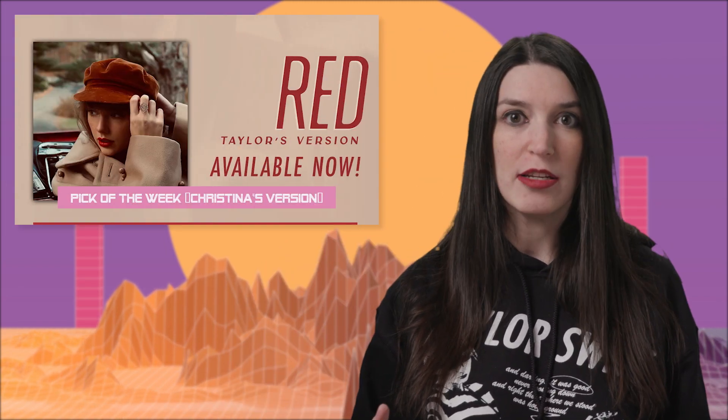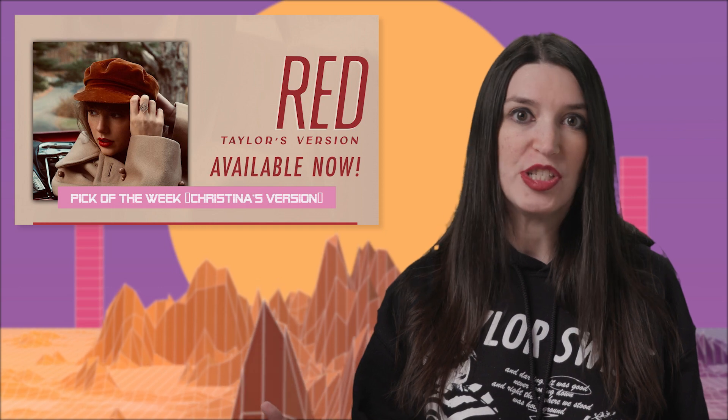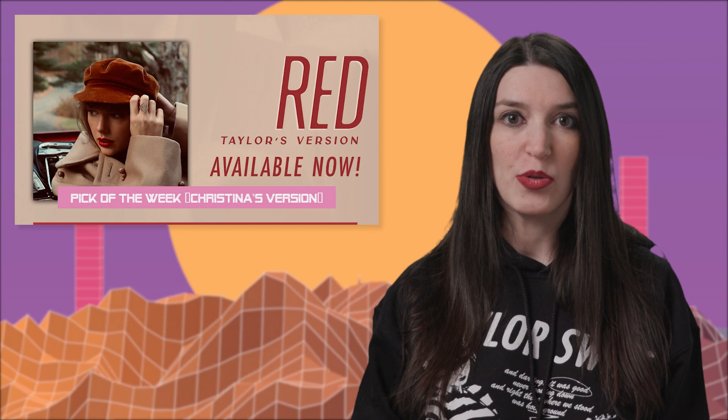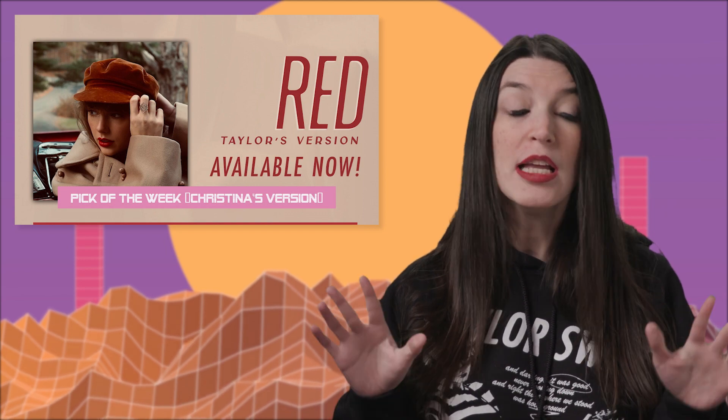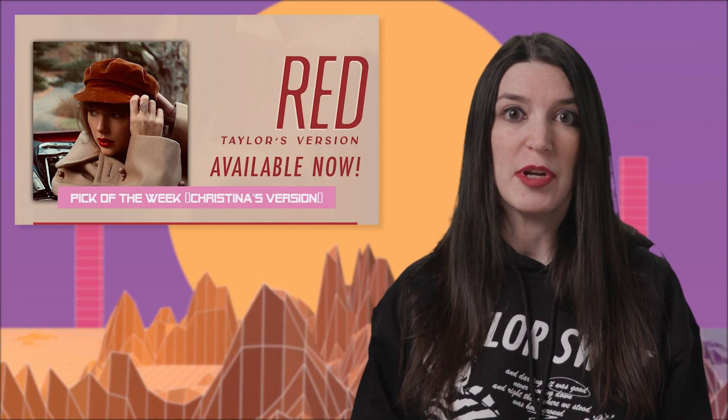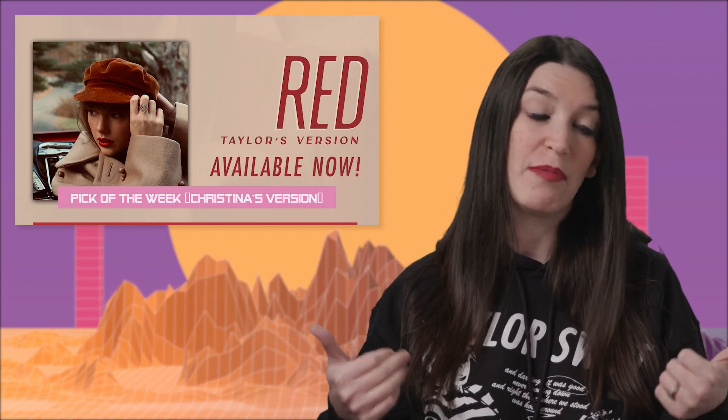Now it is time for my pick of the year. Long-time viewers of the show will know that I am a huge Taylor Swift fan. Taylor Swift did not release any new music this year, but she did re-release two of her previous albums, including Red, which is like the greatest album she's ever released. She re-recorded her own version along with some Vault tracks, including a 10-minute version of All Too Well. It's the best, genuinely. So my pick of the year is Taylor Swift's Red — Taylor's Version.